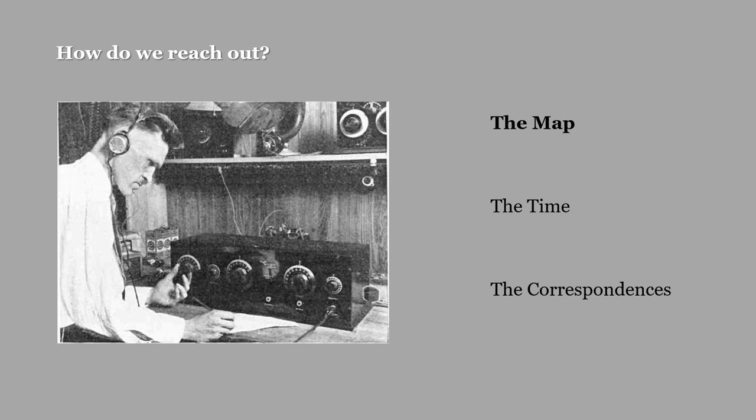Next — how do we actually reach out to these energies, vibrations, and entities within the planetary sphere? There are three important things to keep in mind: first, the map; second, the time; and third, the correspondences.